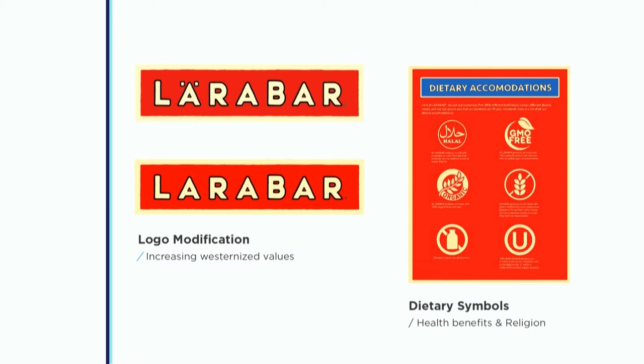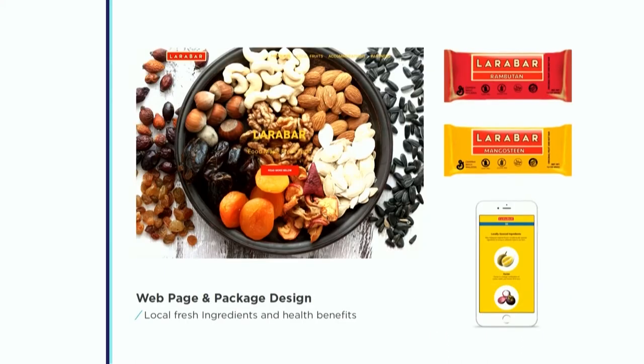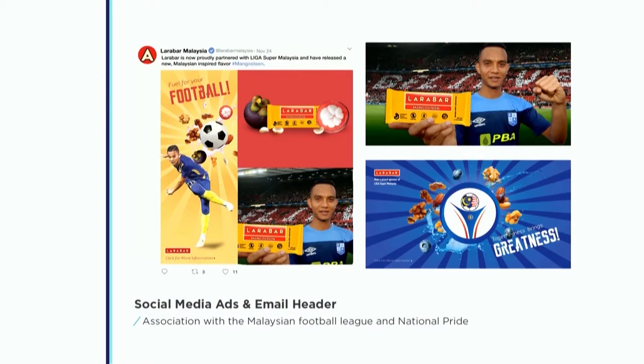In Malaysia, the regulation requires all dietary symbols on all packages. So my students spent a lot of time looking at symbols and their relation to health benefits and religion. Even though it's a brand from far away, they didn't want it to feel distanced — so they introduced a new flavor using local ingredients, trying to portray the idea of being fresh while offering options locals are already familiar with. As they brainstormed how to associate LÄRABAR with health and energy, one of my students — actually a soccer player on the TCU team — read in the research that soccer is the number one sport in Malaysia. She proposed launching the campaign at an important football league game with a well-known player as spokesperson. Their tagline was 'Feel for Your Football.' I thought it was pretty clever.